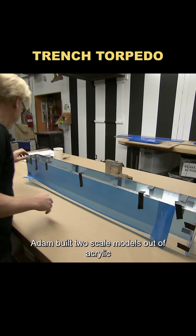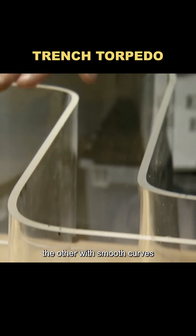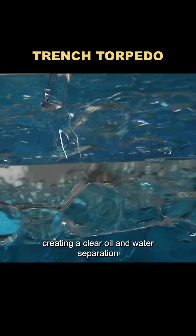To put it to the test, Adam built two scale models out of acrylic — one with sharp right angles, the other with smooth curves. He filled them with a mix of BB oil, water, and food coloring, creating a clear oil and water separation.